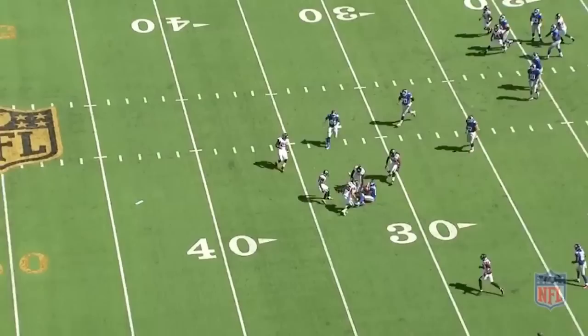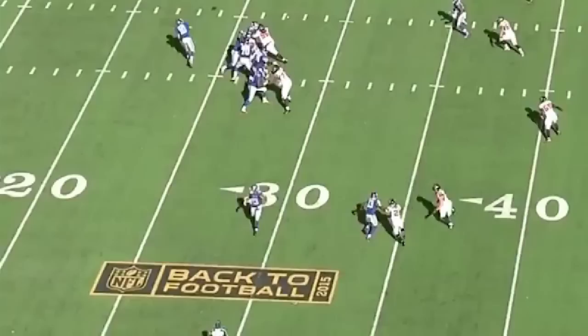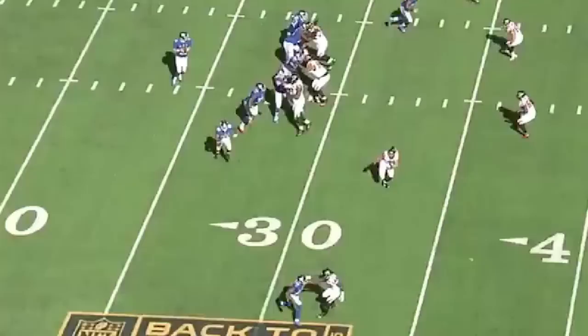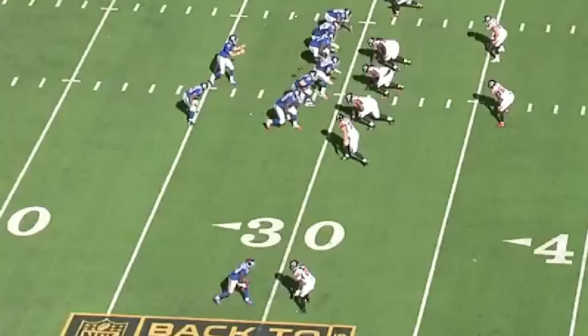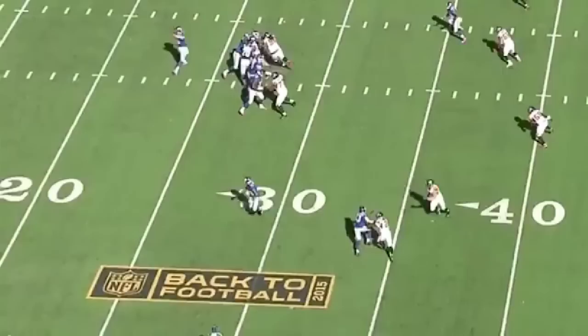Atlanta's other corner — and in my opinion, elite corner — Desmond Trufant did just that when Beckham ran the exact same route with the exact same release in the fourth quarter. Again, first step squares the hips, next few steps drives hard upfield, Trufant turns his hips outside towards the boundary, and Beckham tries to work back inside underneath him. The difference is that Trufant only jammed with that inside hand, so as Beckham released back inside, he had a place to grab and slingshot himself back into position to take away the slant. Same route, same release, same everything — this is just the difference between a good corner and an elite corner going against an elite receiver. It's a very subtle technical difference, but it matters a lot.